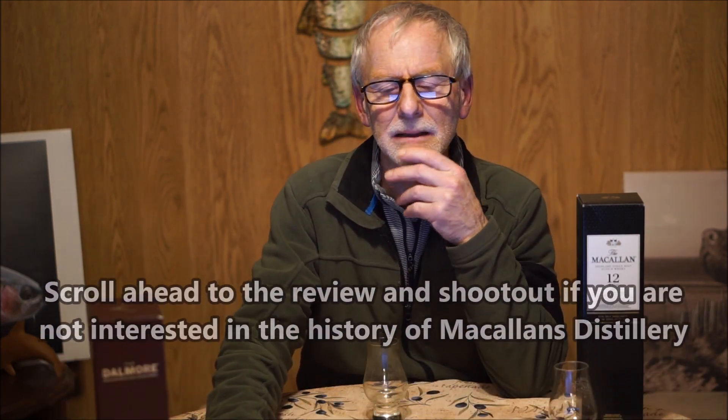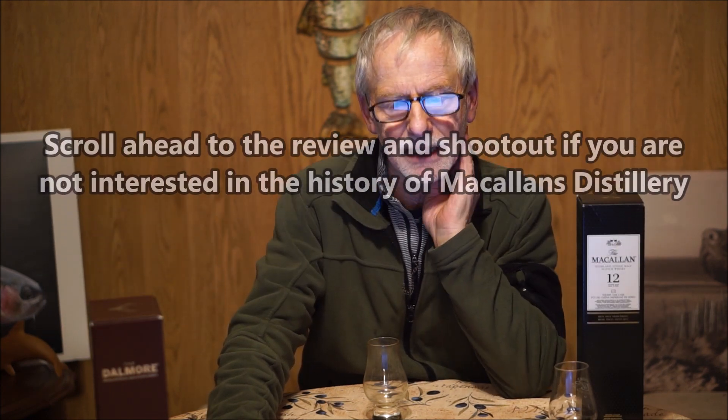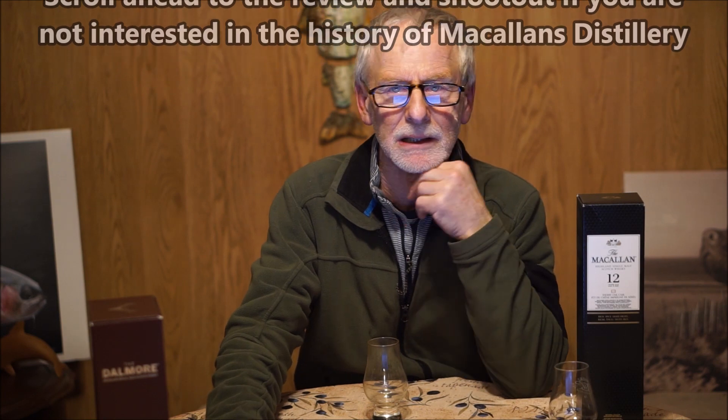Macallan's is a Speyside distillery. It was started by Alexander Reed in 1824, though there was a history of distilling going on there in the 1700s. It was a farm distillery — like a lot of distilleries, farmers really couldn't make the money farming that they could make distilling whiskey. So if you were a farmer, you were probably distilling and probably evading the excise people. The Excise Act was in 1823, so in 1824 Alexander Reed takes out the license, and he was basically operating two stills out of a wooden shed.